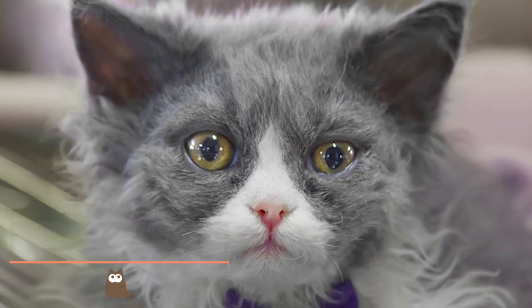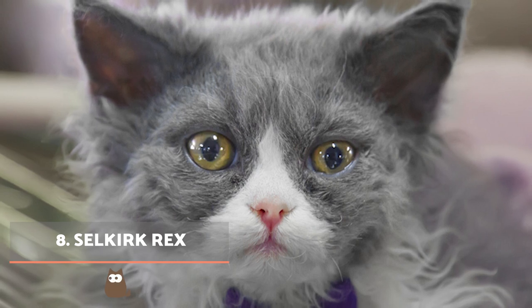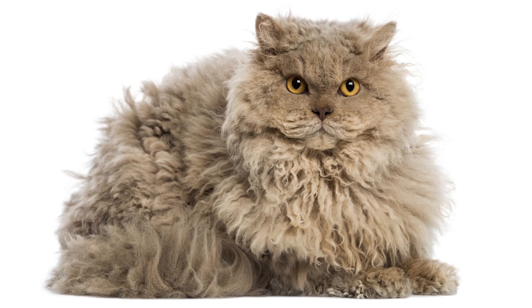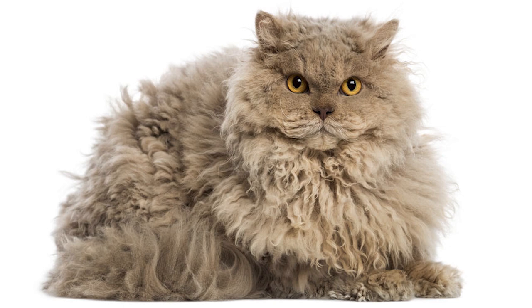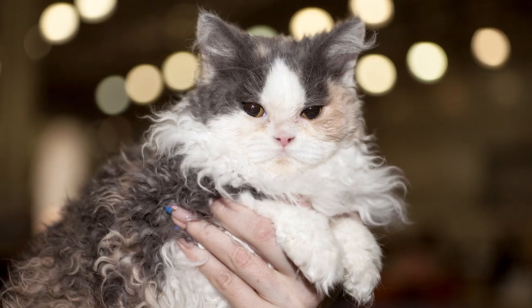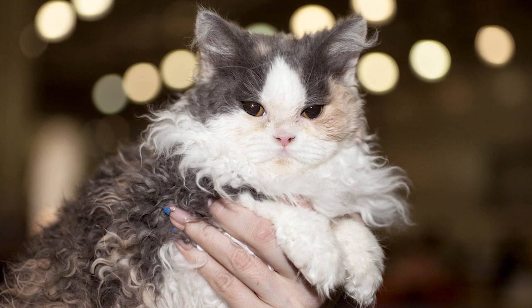Selkirk Rex. One of the most striking features of this cat is their sheep-like fur, which is different from other Rex breeds. Beginning in 1987, this breed started due to a particularly fluffy cat being discovered in the litter of a rescue, which was later bred with the Persian. They are a muscular cat with a flexible body and powerful limbs.